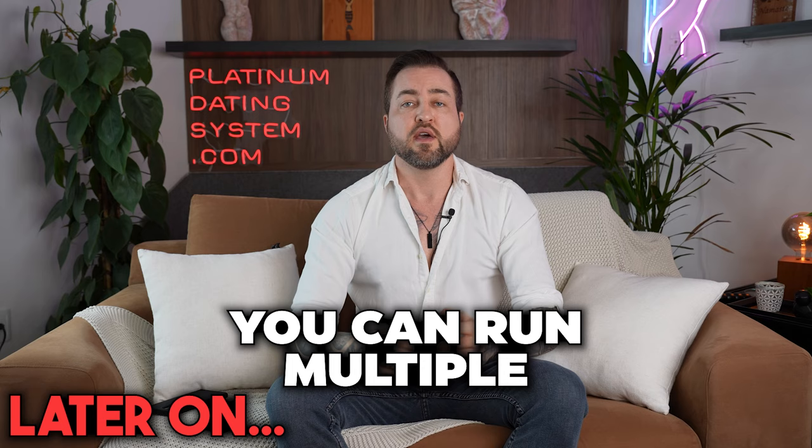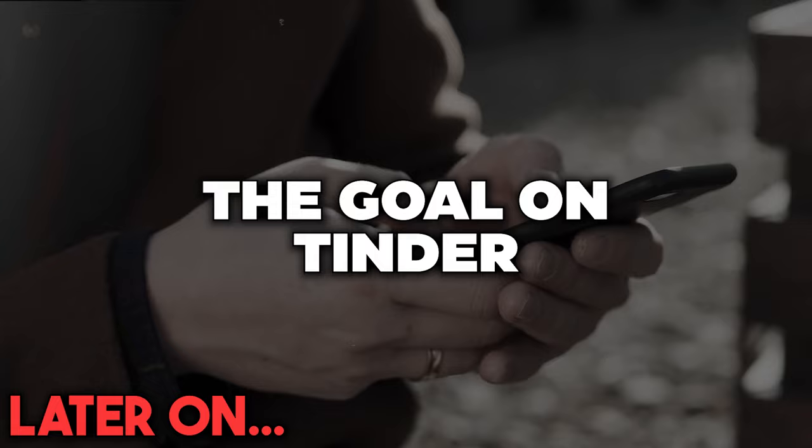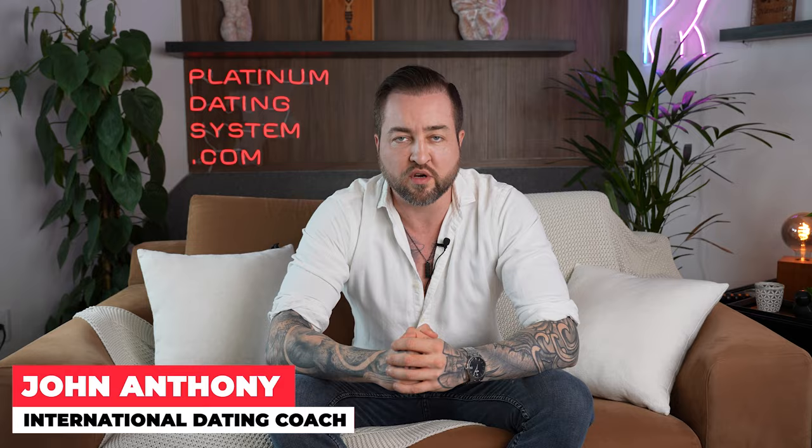If you're swiping right on everyone, that shows you have no standards. One really cool thing you can do is run multiple tinder profiles. In this video, I'm going to break down exactly how tinder works — whether you're new to online dating or looking to get more and higher quality matches. I'll cover everything from A to Z, all my hacks that you can start using immediately to get much better results on tinder.